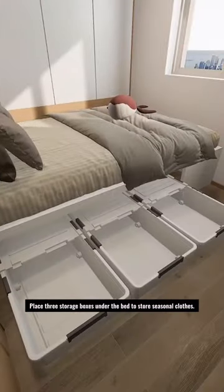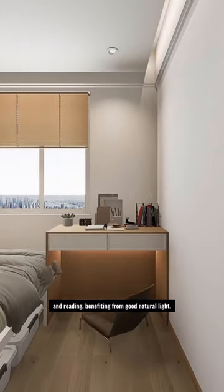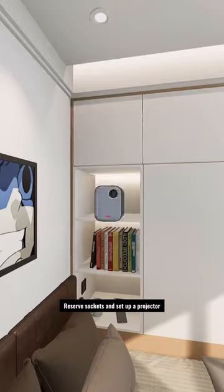Place 3 storage boxes under the bed to store seasonal clothes. Situate a large desk by the window for studying and reading, benefiting from good natural light. Reserve sockets and set up a projector for a home theater experience.